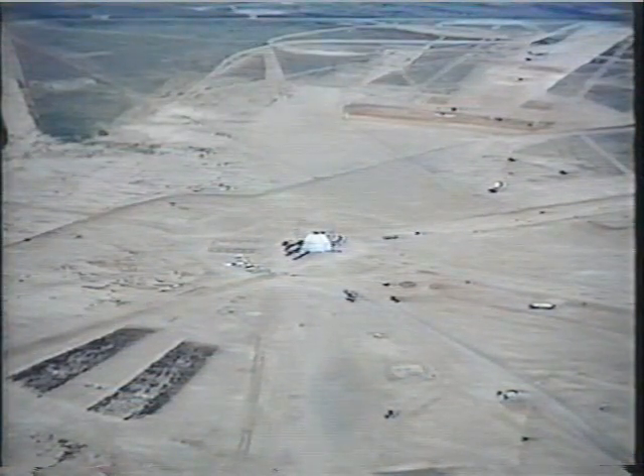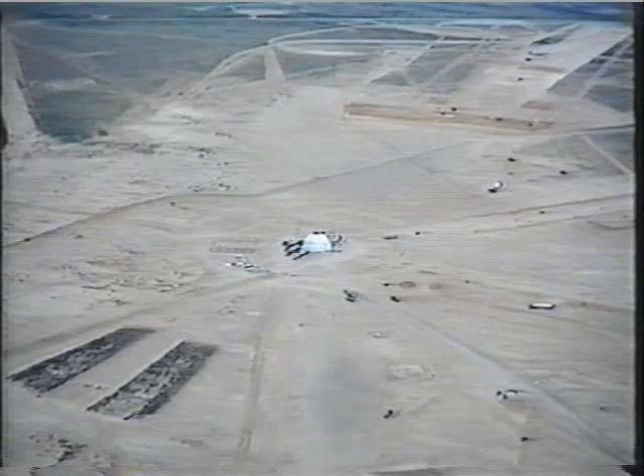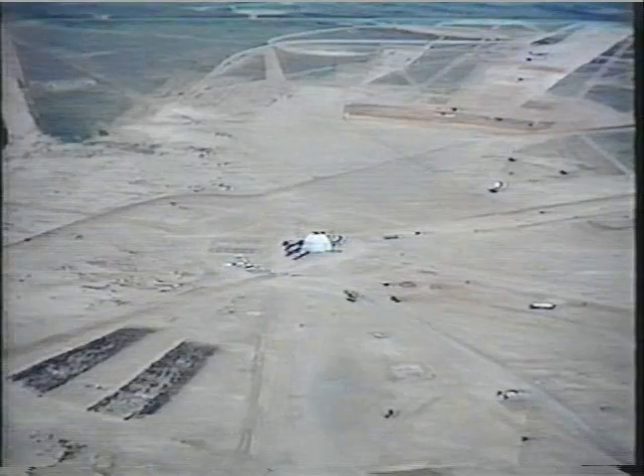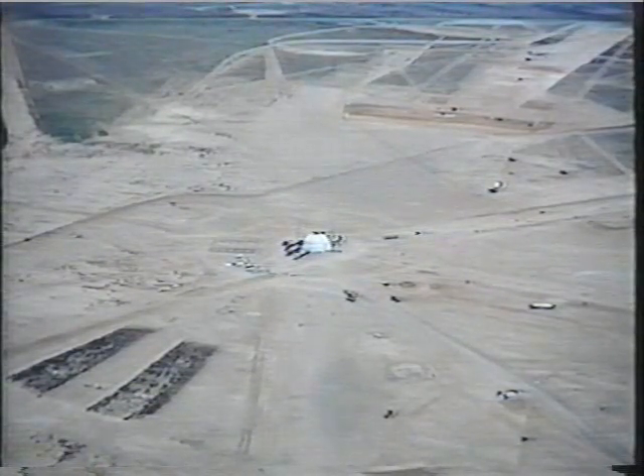Distant Image, a four kiloton nuclear simulation using 2,650 tons of explosive, was the most recent event. It was detonated on 20 June 1991.